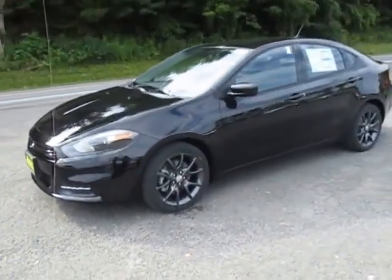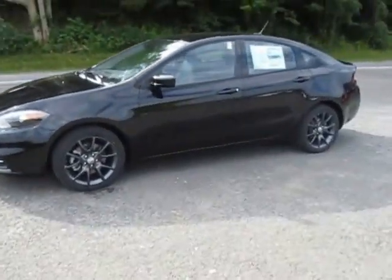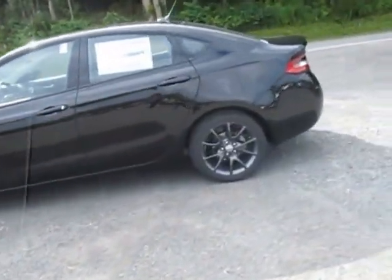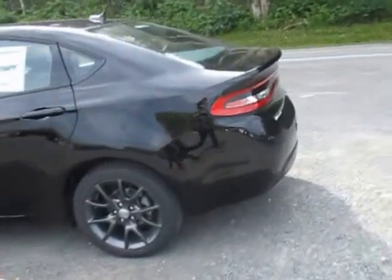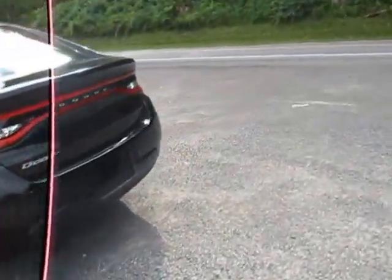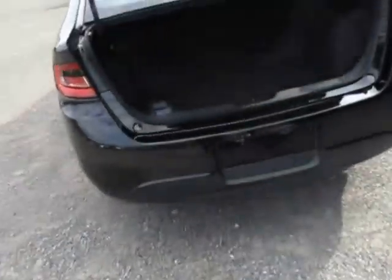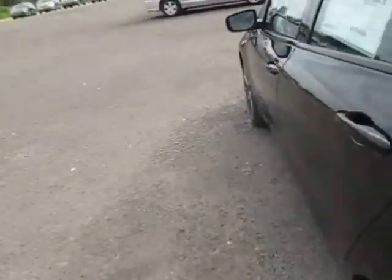Hey everyone, I'm over here at Lesord Chrysler Products in Sodus, New York with a brand new 2016 done in a black color. You've got the dark steel colored wheels on there, SE trim. If you look at the key here, there's a button to pop open the trunk, you just press it twice. Lots of room for storage back here.